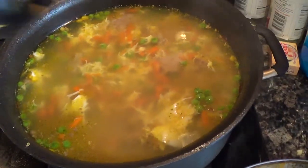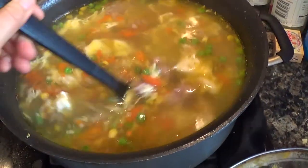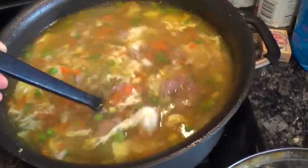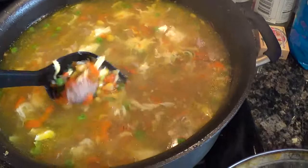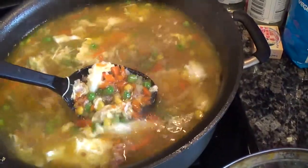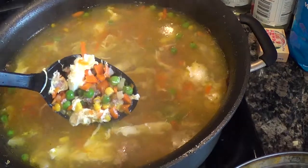Hello, welcome to Jenny's Food Network. Today I made some yummy soup, kind of like an egg drop soup style. It's got ground turkey, nice and lean, and it's got the egg drop style in there. It's got peas, corn, carrots.